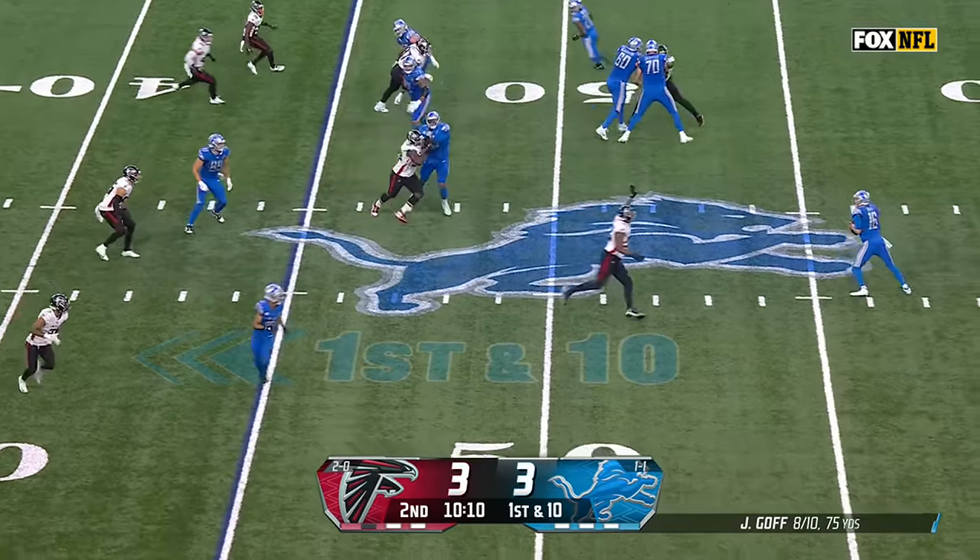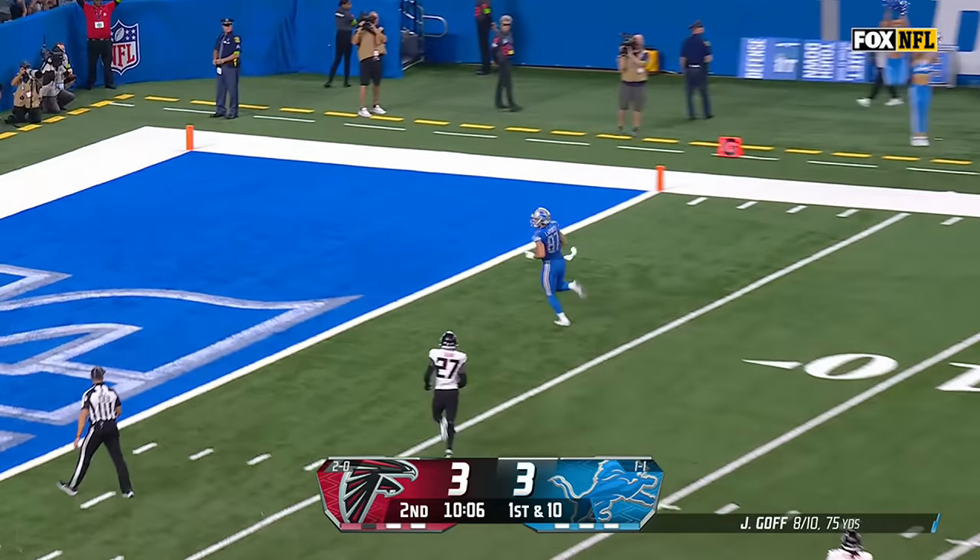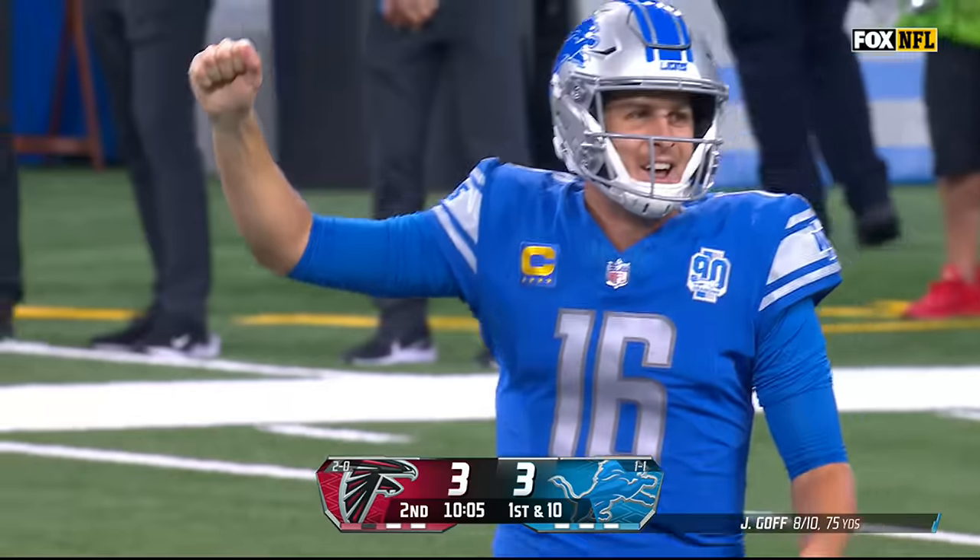He's in the game. Goff stops, loads — open LaPorta, he's got it. And he's got his first NFL touchdown.